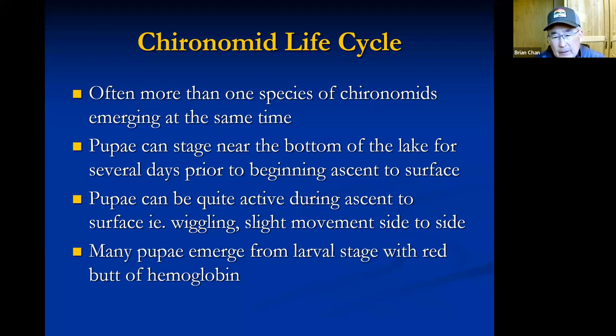Then the pupa become active, wiggling as they come up through the water column, because they're trying to free the adult body from the pupal skin. As soon as the pupa gets to the surface, a split forms on the back of its thorax and the adult pops out and flies away — the same process as on rivers. Many emerge with a red butt from a hemoglobin-like substance they carry.